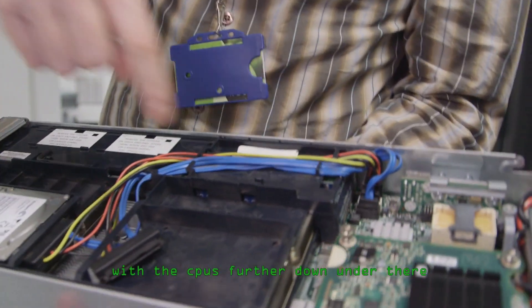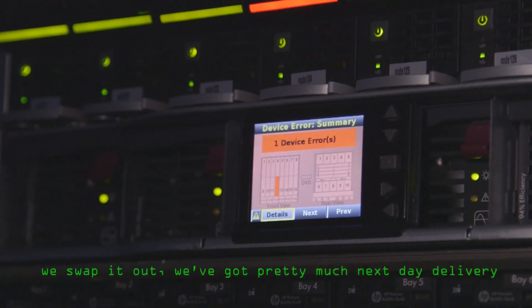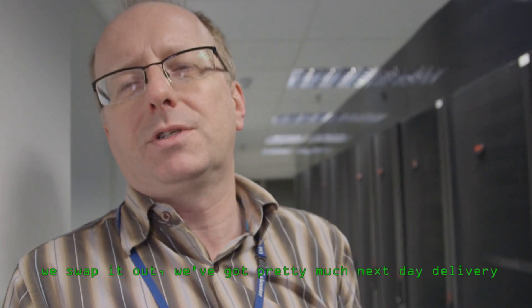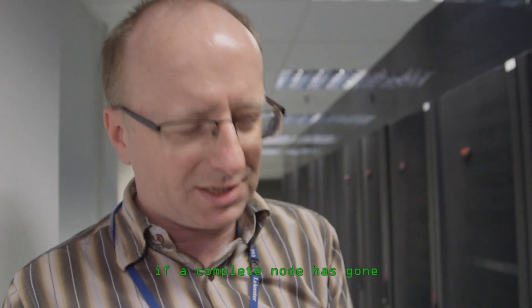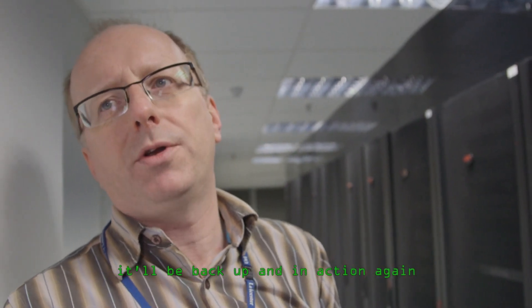Does it go wrong very often? No, it's been a very stable system. We've had occasional minor issues with individual cores, but very, very few have had to be replaced. The system will tell us when something is broken, we swap it out. We've got pretty much next-day delivery for complete nodes. Push it back in and within 10 minutes it'll be back up and in action again.